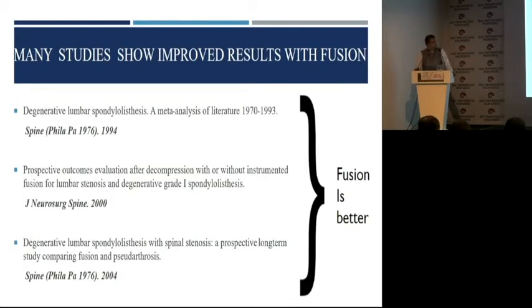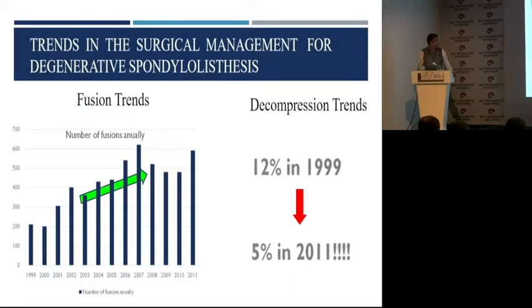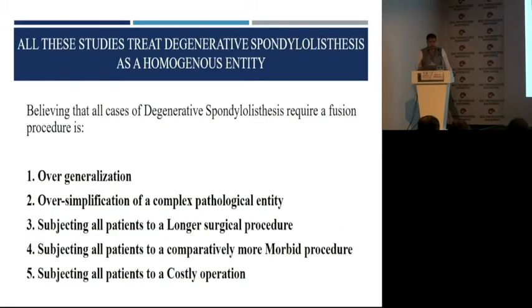There were series and series of papers justifying that fusion is better for degenerative spondylolisthesis. There was an increasing trend towards putting screws, rods, and cages and bone graft, and a decreasing trend with regards to decompression alone. But believing that all cases of degenerative spondylolisthesis require a fusion is overgeneralization — it's an oversimplification of a complex pathological entity.